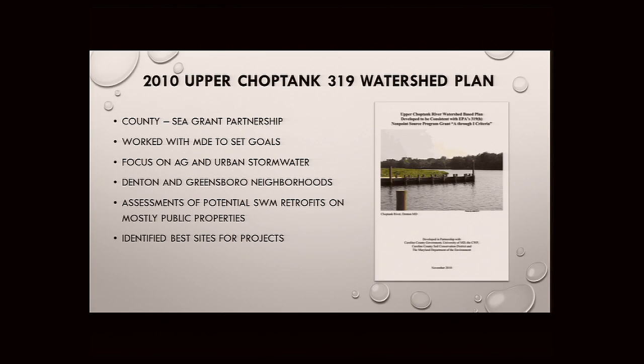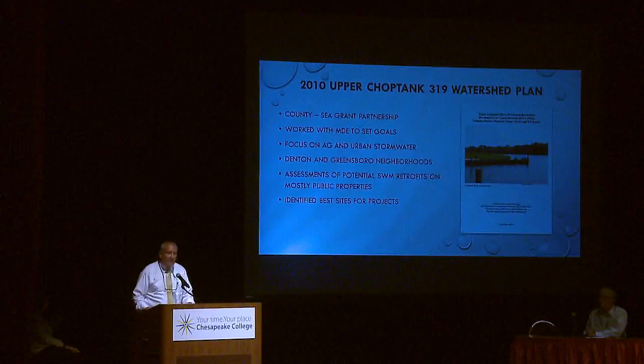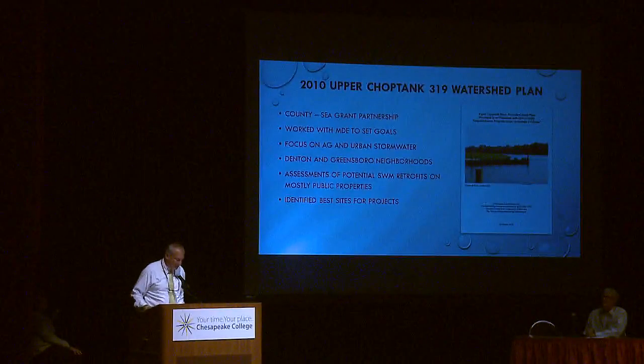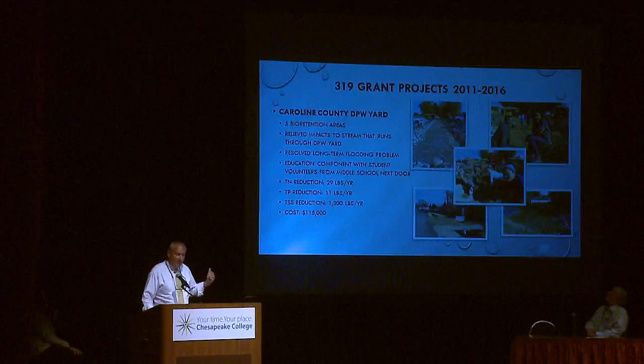Thanks, Jen, and thanks everyone for the opportunity to be here. The first project I want to cover is a 319 project. It's important that plans not just sit on the shelf collecting dust — they actually need to manifest themselves in implementation projects. Leslie went through and put together a list of ones that are either ongoing or completed and that the county is very proud of.